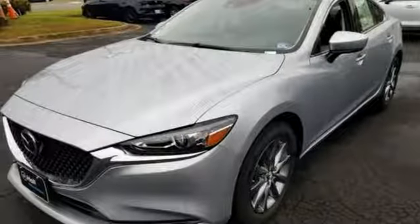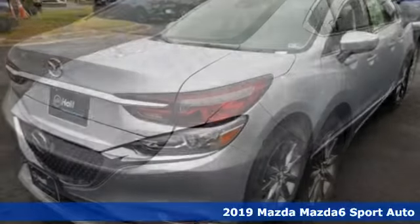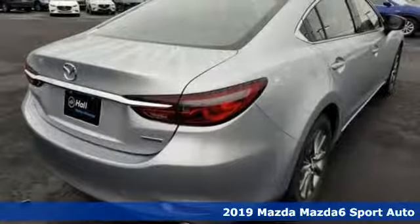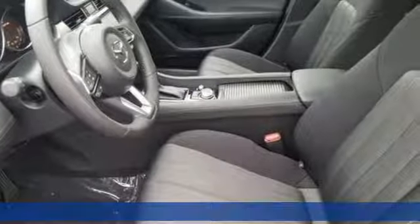It's a new 2019 Mazda 6. Elevate your mood, your spirit, your heart rate, and the level of elegance with one simple decision.